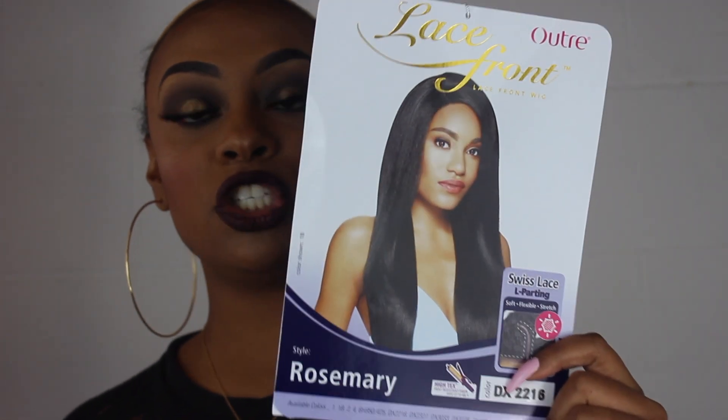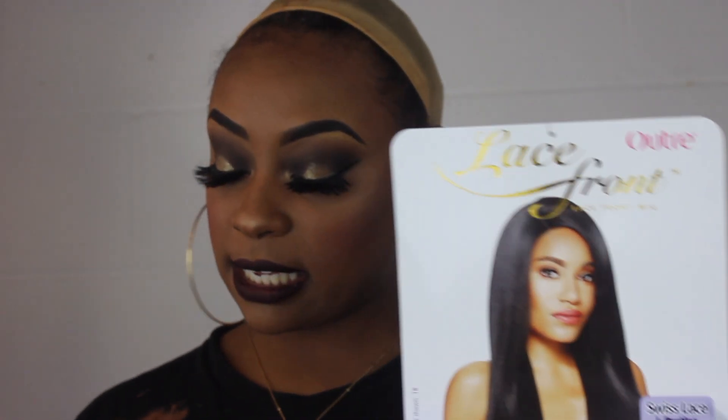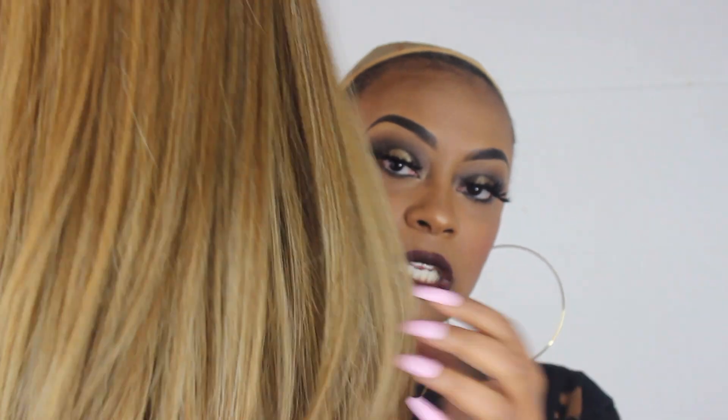It's a nice sleek straight look. I think this wig works shifted to the left, right, or in the middle — it does come as a right side part. The color DX2216 is the same color I got the Outre Adele in. My girl Star told me this color was my color, so I went ahead and got another one in it. It just reminds me of Beyoncé when she was still with Destiny's Child — I love this color so much.